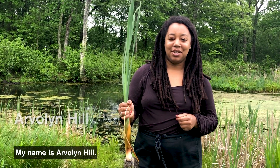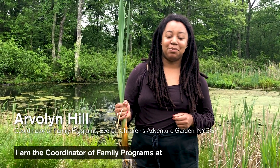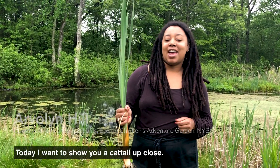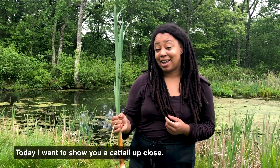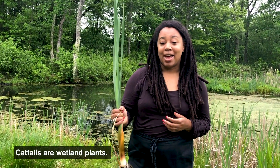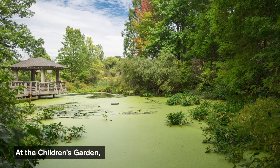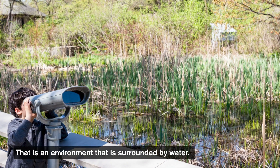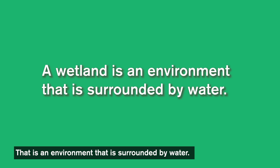Hi everyone, my name is Arvalyn Hill and I'm the coordinator of family programs at the Everett's Children's Adventure Garden. Today I want to show you a cattail up close. Cattails are wetland plants. At the Children's Garden we're lucky to have our garden located on a wetland — that's an environment that is surrounded by water.